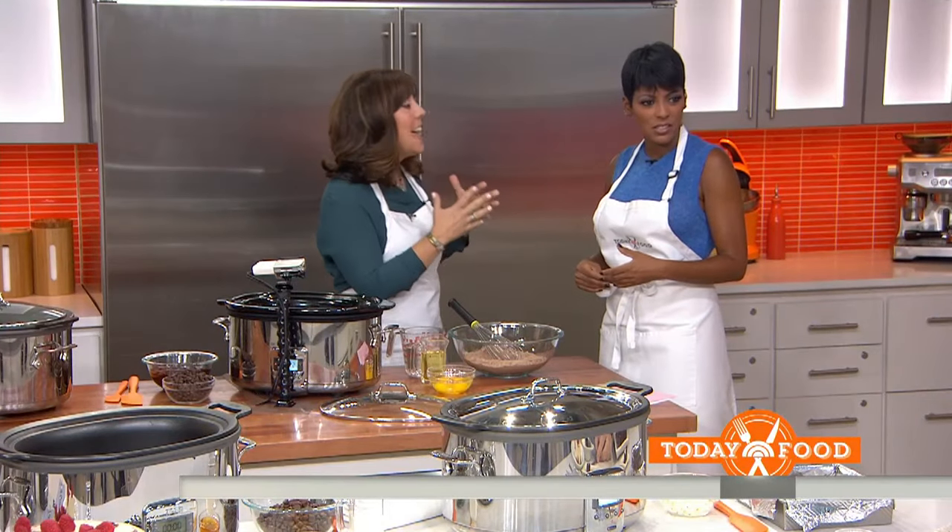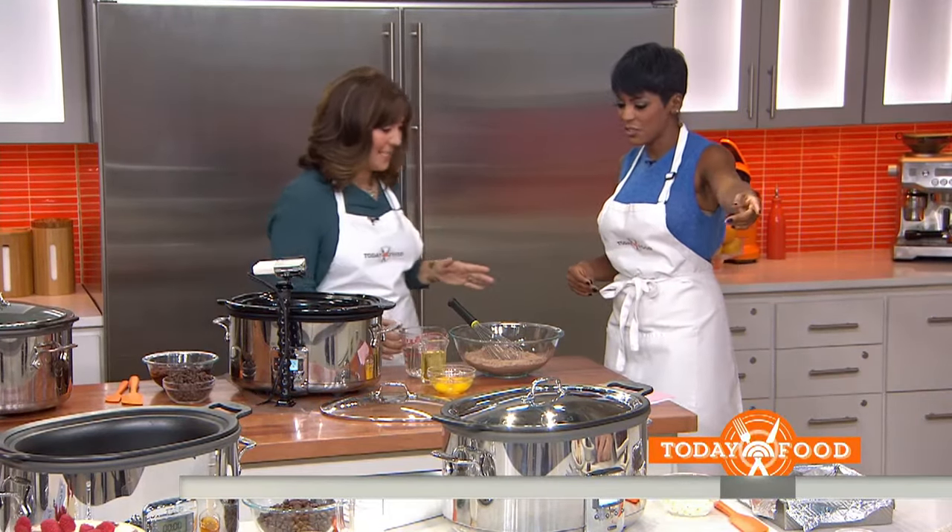You said you can do desserts, and I said I don't believe you. So not only are we not doing just one, we're doing three desserts. There are tons of recipes, and we have our taste tester over there.